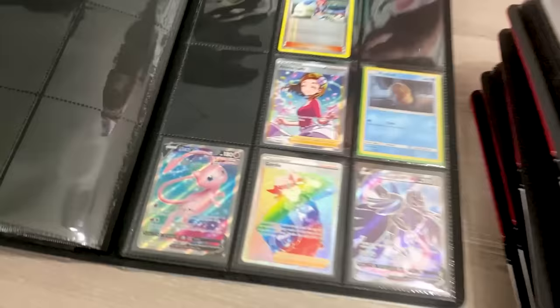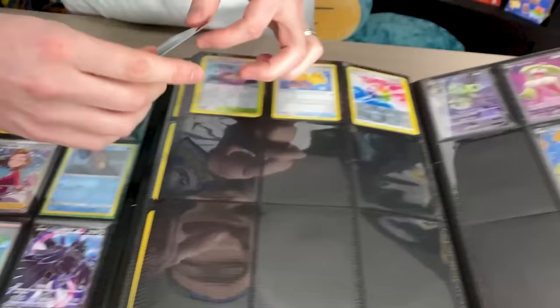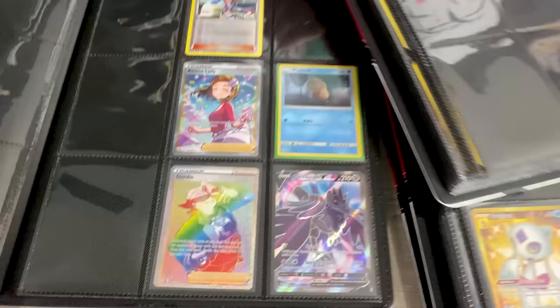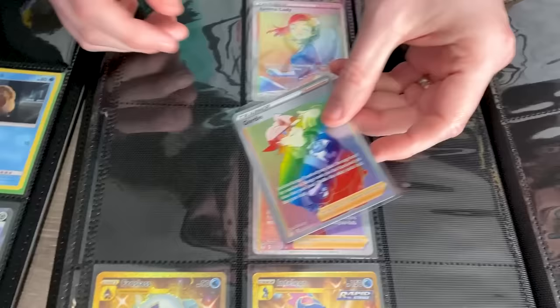Aroma Lady we actually already had — I didn't realize that, but that's all right, no big deal at all. Next up we have this full art Mew V, which is going to go right here beside the Boltund. Fusion Strike — one step closer. And then we're going to head into some Evolving Skies with this rainbow rare Gordie, which is going to go right here. Marie, help me here with the numbers. Goes right there. Good job! One step closer with Pokemon Evolving Skies.